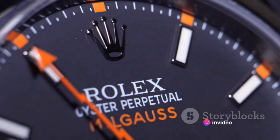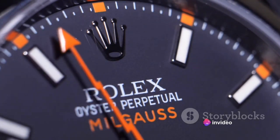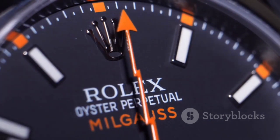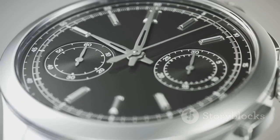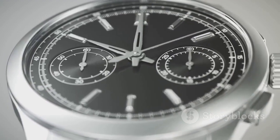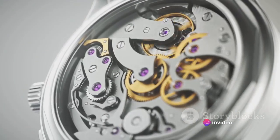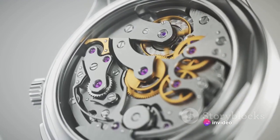The story of Rolex begins over a century ago, in 1905. The founders, Hans Wilsdorf and Alfred Davis, had a vision of crafting timepieces that were not only beautiful, but also reliable and accurate. Their relentless pursuit of perfection resulted in the birth of Rolex, a name synonymous with luxury and precision.